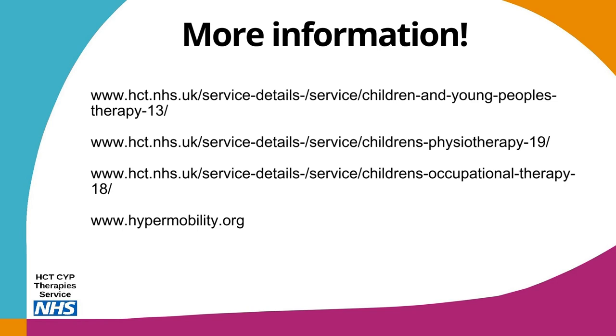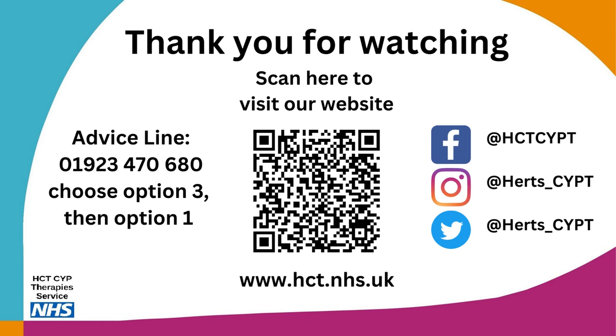There are lots of really helpful websites where you can find out more information, including the Children and Young People's Therapy Service website, which also has lists of the resources previously mentioned. We recommend looking at these websites to familiarise yourself more with information about hypermobility and its management. Thank you for taking the time to watch this webinar. Following this webinar, if you would like to speak to a therapist, you can do so through the advice line by calling 01923 470 680, choosing option 3 then option 1, and leaving a message. The advice line is available on weekdays, and you can also find more information at hct.nhs.uk.